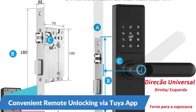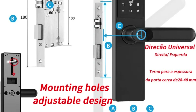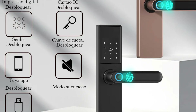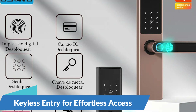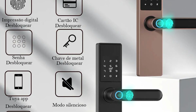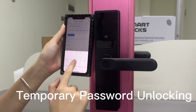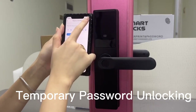Convenient Remote Unlocking via TUYA App. Whether you're at work, on vacation, or simply away from home, you can grant access to visitors, family members, or service providers with just a few taps on your phone. The DSK-DFTY Smart Lock also offers keyless entry, allowing you to enter your home or office with ease using your fingerprint or the TUYA app, enhancing convenience while maintaining robust security measures.